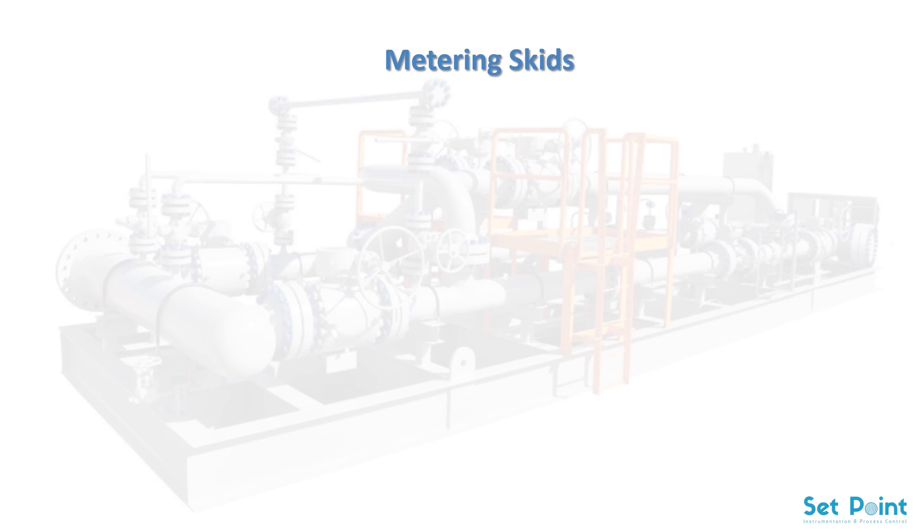Because building a custody transfer or fiscal metering system requires special expertise that is often hard to find in-house in a typical end-user company, the best solution can often be the purchase of a purpose-built metering skid.